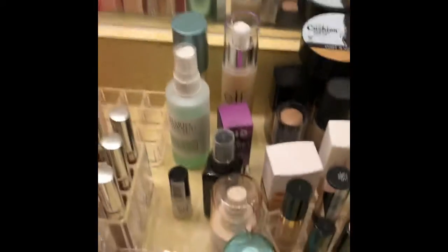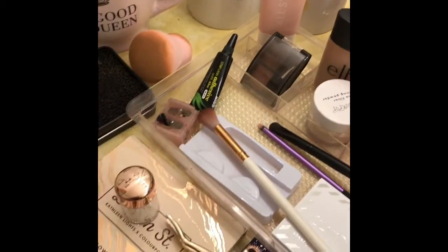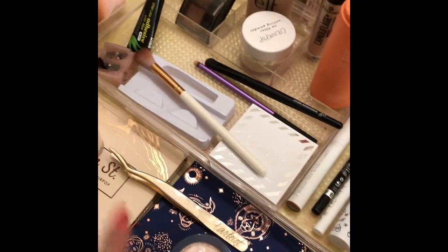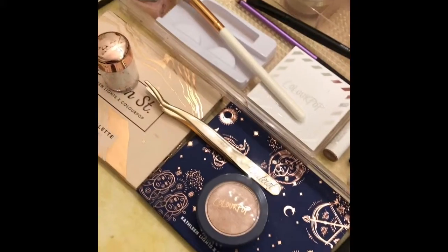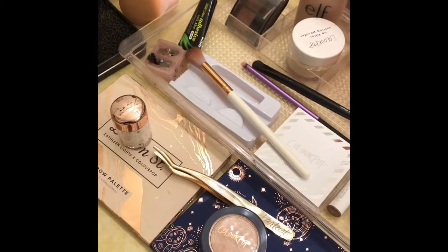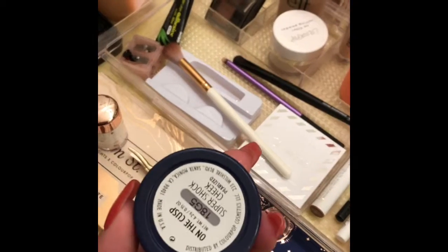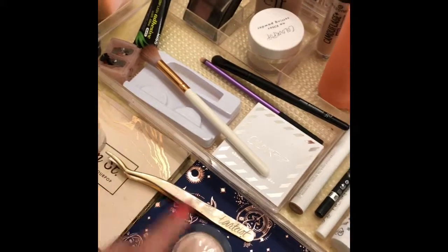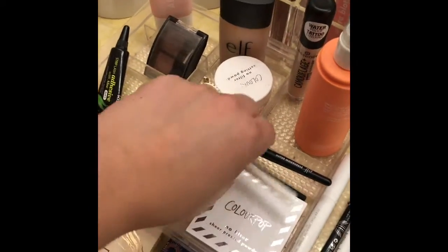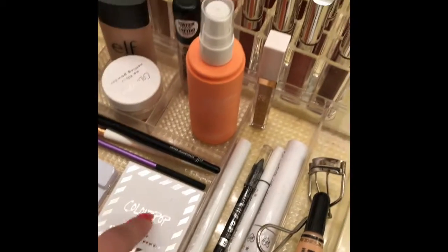Moving right along — here, this is my tray where I put my makeup that I'm going to use for the day. As you can see, today it was all about ColourPop. I got Kathleen Lights: Zodiac, Dream Street, her pigment, and Maiden. This is her highlighter On the Cusp. Then I got my No Filter Sheer Press Powder in Medium.